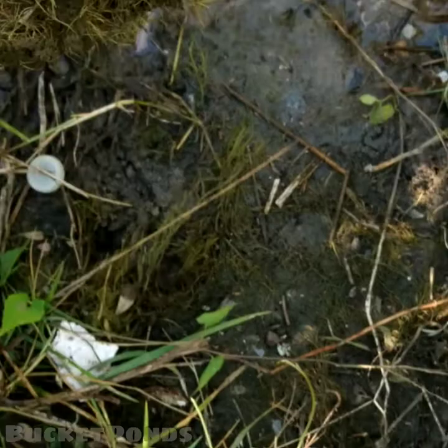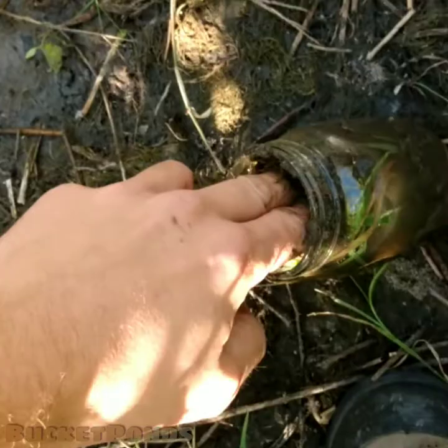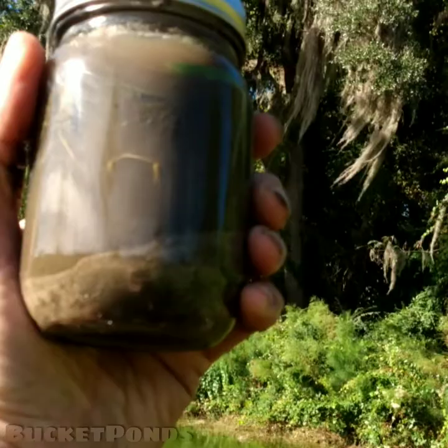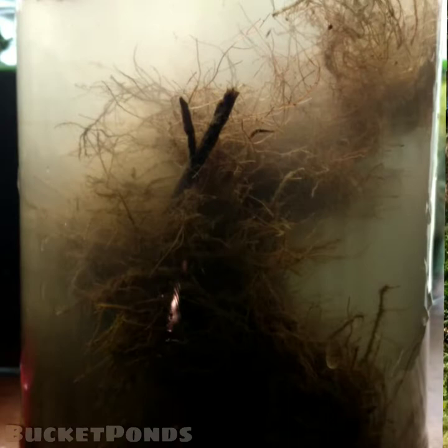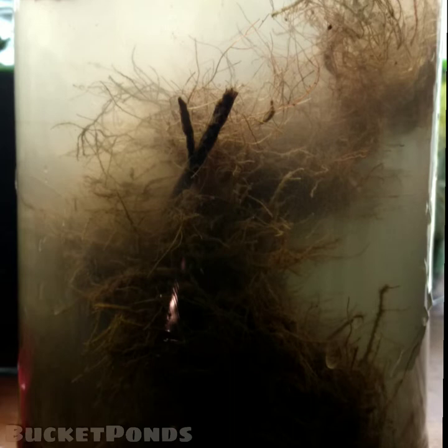Specifically, we are looking at this moss. I am not sure what kind of plant this is, but I want to take some home and see if we can get it to grow and study it. I am willing to bet that there are quite a few different creatures in here. I am using a small mason jar — I think this is a pint — let's take it home and check it out.